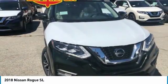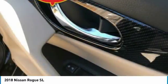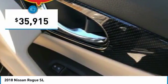With a 5-star side impact safety rating and confident handling, the Rogue is more than you expect and everything you deserve, and is priced below $40,000.